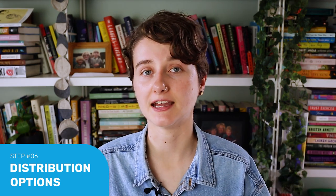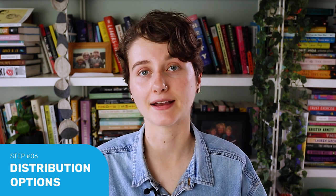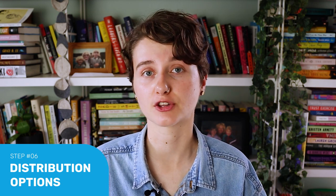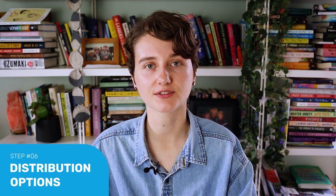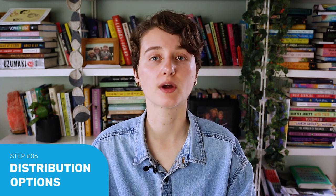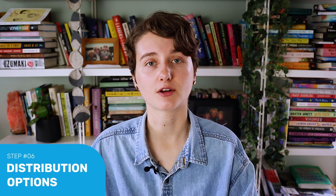Most authors use Amazon KDP to print and distribute their books, since it is the easiest way to print on demand and access a large audience. We have a couple of different videos on navigating KDP, so I'll leave links to those in the description. But there are other distribution options and print on demand services out there that you can check out, and it is good to know and survey your options, so I'll leave a few other resources below to help familiarize you with the different print on demand options.